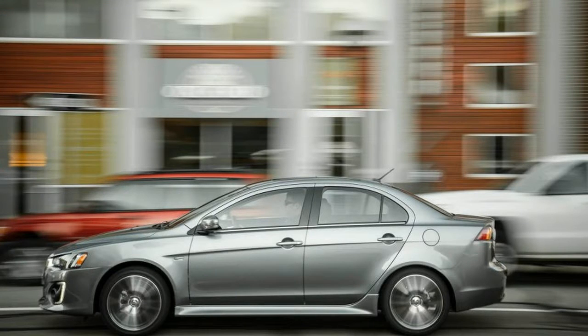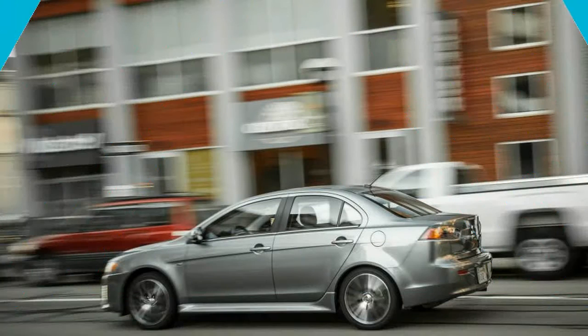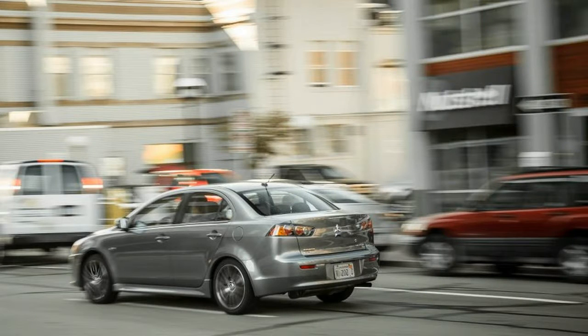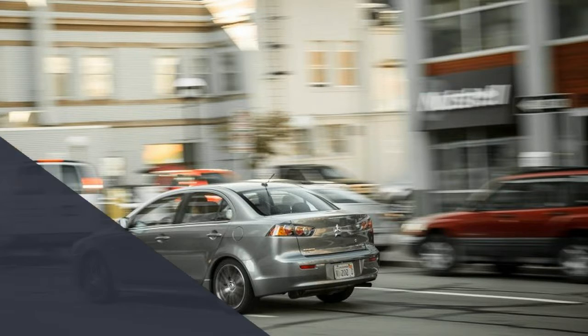For this test, Mitsubishi provided us with a top-tier Lancer 2.4 SL AWC. One benefit of starting with such a vehicle is that it doesn't require much time messing with the order sheet. With a base MSRP of $22,930, our test car included automatic headlamps, heated front seats, a leather-wrapped shifter knob and more.